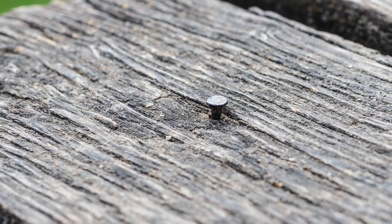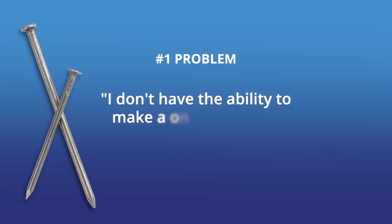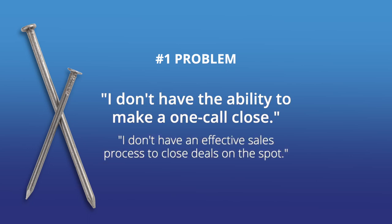Do you want to know what nails — what problems — we hear about day in and day out? The number one nail is usually phrased this way: 'I don't have the ability to make a one-call close.' Or better stated: 'I don't have an effective sales process to close deals on the spot.' This can be a unitary replacement, a new boiler, a ductless mini split, or maybe a retrofit plus a ductless mini split to solve a hot or cold room problem. You'll never close every deal at the kitchen table, but if you're not able to leave the customer's house with a signable proposal, you're leaving money on the table.